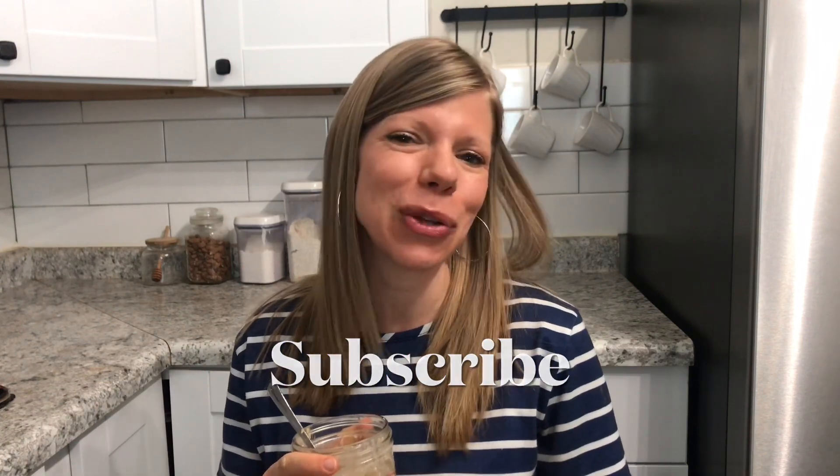That's all for today, friends. If you found this video helpful, please give it a thumbs up and subscribe so that you don't miss any of my future videos. I'm so excited to bring you more tips, tricks, and recipe ideas living the Trim Healthy Mama lifestyle.